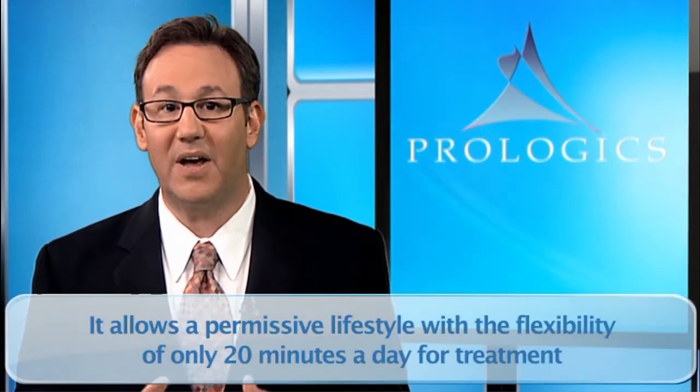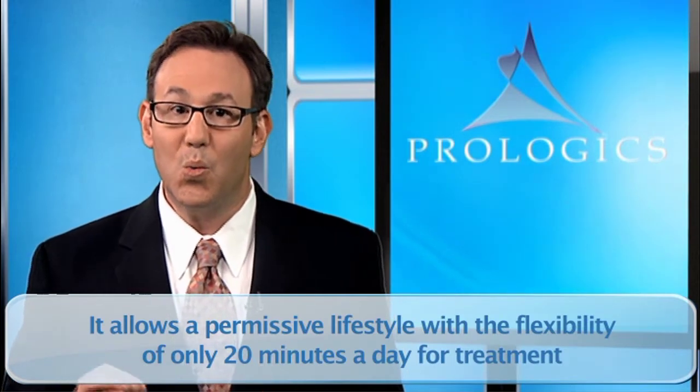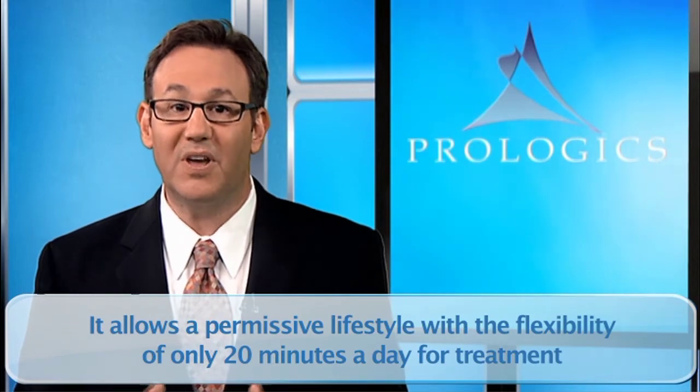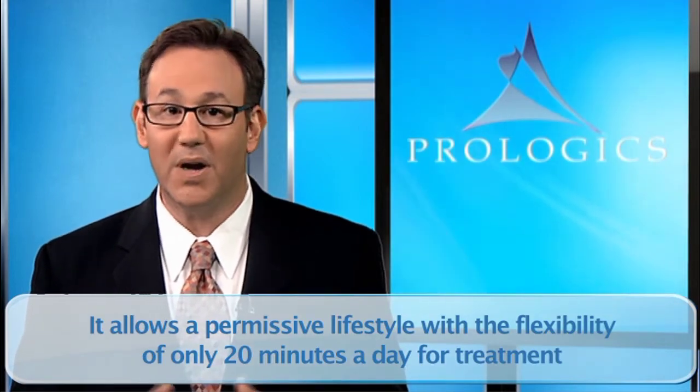IMRT is a great choice for men being treated for prostate cancer because it is less invasive and has fewer side effects than surgery or seeds, but has the same cure rate. I advise men of any age to consider this option because it allows a permissive lifestyle with the flexibility of only 20 minutes a day for treatment, which means you can get treatment before or after work and not miss a beat.